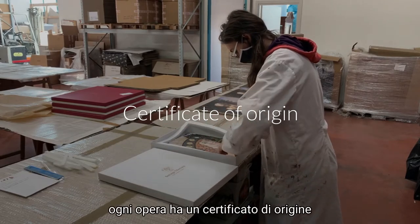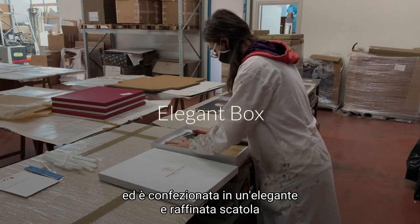Each Fresco has a Certificate of Origin and is packaged in an elegant and refined box.